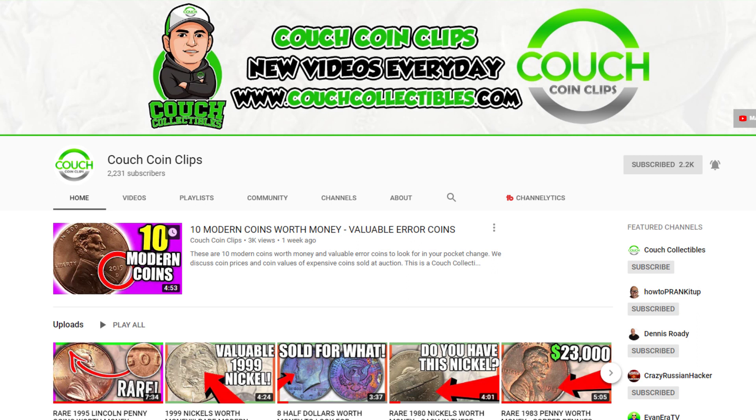If you don't want to sit through the long intros in my videos and you want to hop right into the coins, you can check out my brand new channel Couch Coin Clips, where we cut out all the intros and sponsorships and hop right into the coin pictures. That way we can get straight to the point and give you the information you're looking for on what coins to actually look for.